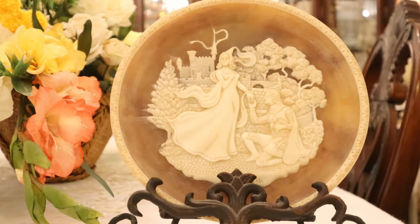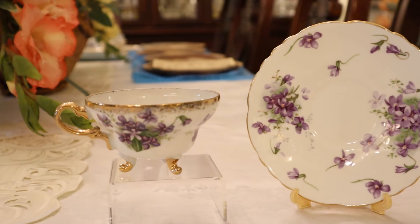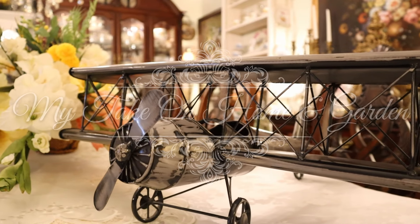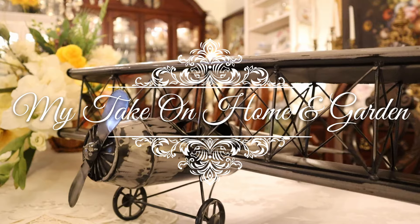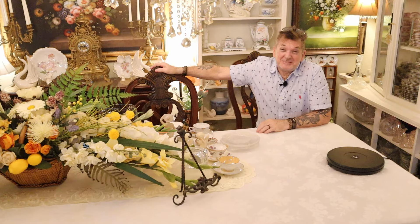Come on over for more Vintage Wonderful. Get your Rice Krispies, your Post Toasties, get your coffee. We've got some beautiful vintage to show right here on My Take on Home and Garden. Thanks for coming, check it out.